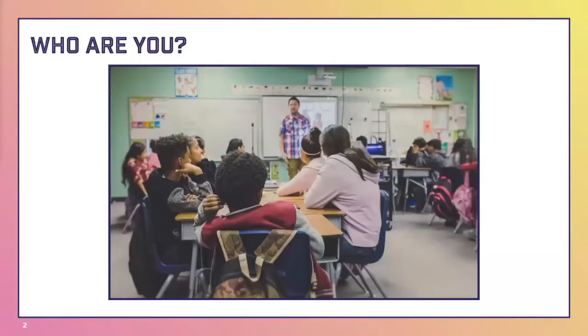Before we get started, we wanted to know a little bit about all of you. Eric created a Zoom poll with three questions — it should be popping up on your screen. We just wanted to find out who you might be, what grade level you teach, what you teach, and what your comfort level is with circuit design.